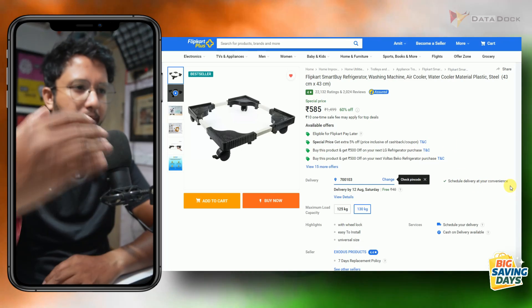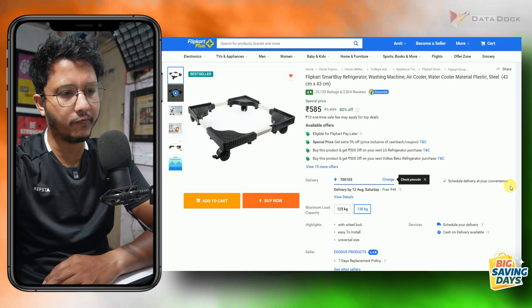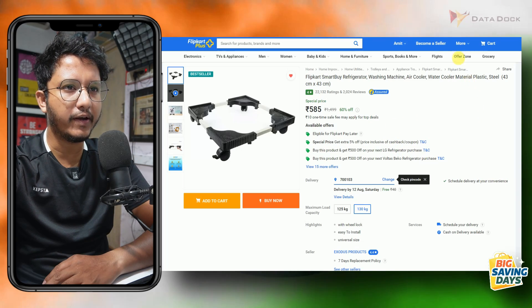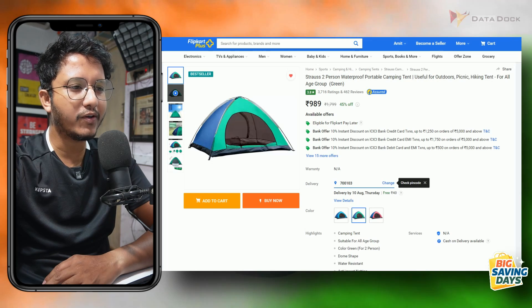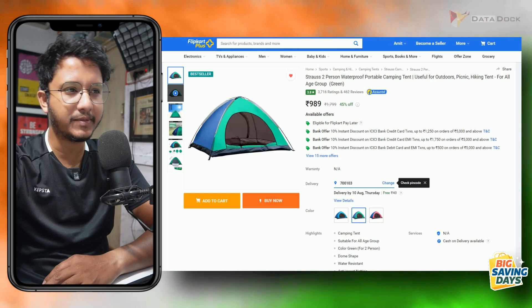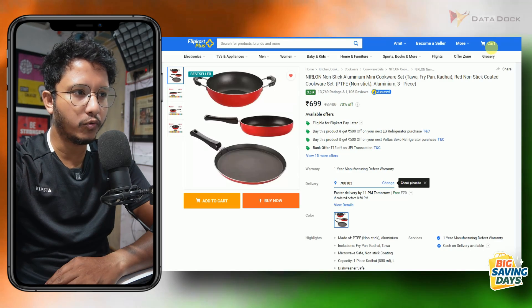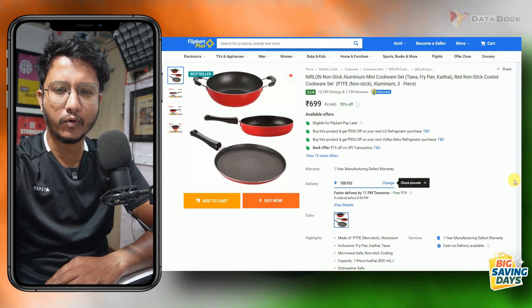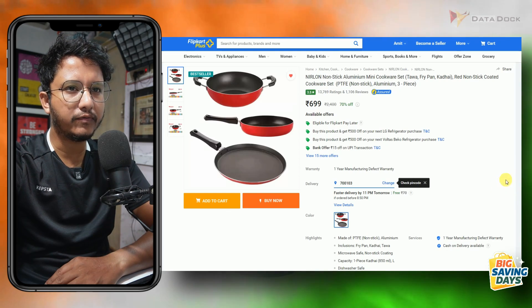Flipkart has restocked this item. If you have a trolley for your washing machine or fridge, you can check this out for Rs. 585. If you are looking for a budget tent for a small outing or hiking — not for extreme adventure — you will get one for Rs. 989 for 2 people. There is also a very useful deal in the home and kitchen appliances category — a pack available for Rs. 699.